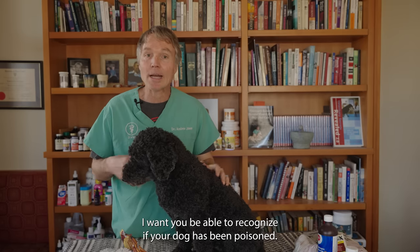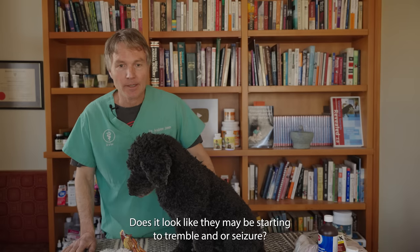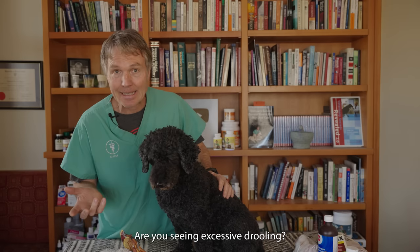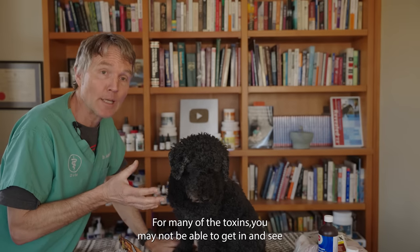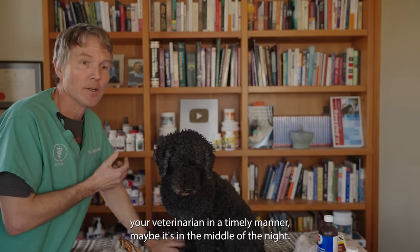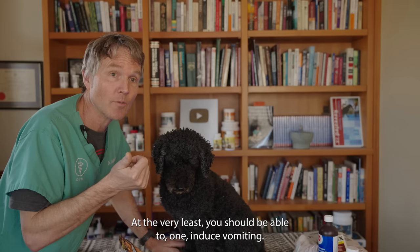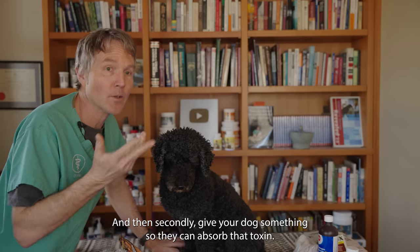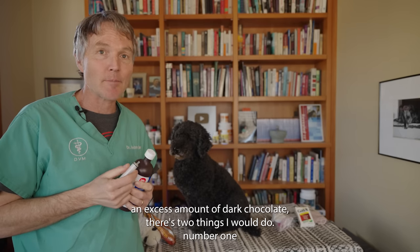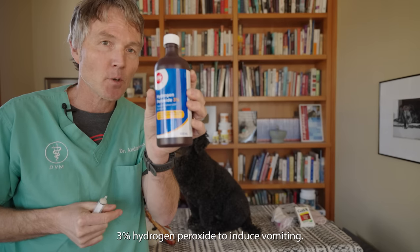You want to be able to recognize if your dog has been poisoned. Are they acting very weak and wobbly? Does it look like they may be starting to tremble or seizure? Are you seeing excessive drooling? For many toxins, including chocolate, if you can't get in to see your veterinarian in a timely manner — maybe it's the middle of the night and an emergency clinic isn't an option — at the very least, you should be able to induce vomiting and then give your dog something to absorb the toxin.